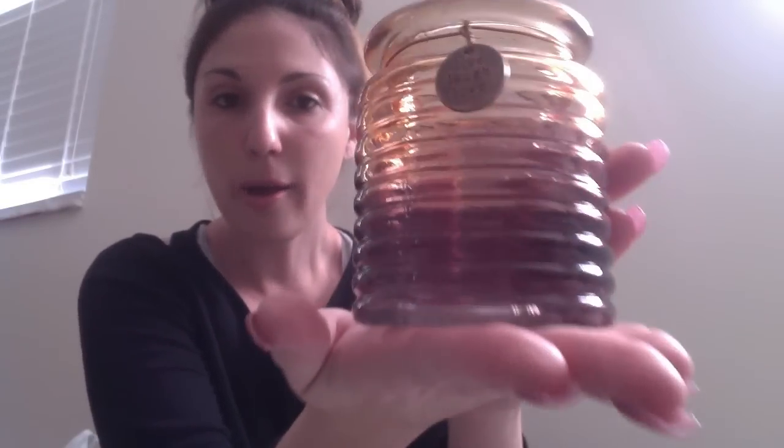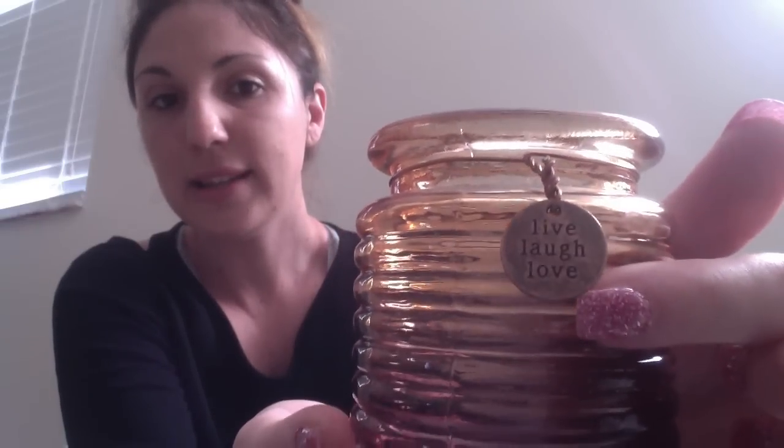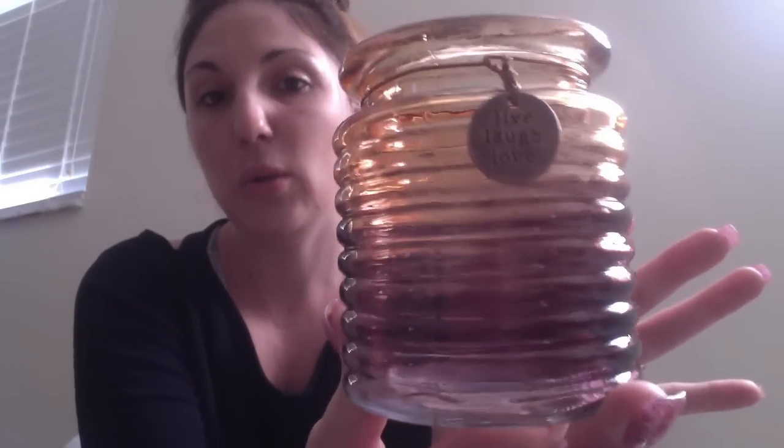I bought two of these adorable glass candle holders. They're a pretty decent size — you can put a tea light or a votive candle inside, and they have a little copper charm that says 'Live Love Laugh.' They came in like three different colors. I liked the purple the best — I thought it was the prettiest. The other colors were more fall-feeling, so I just picked up two of the purple ones. I thought these would make really cute gifts.